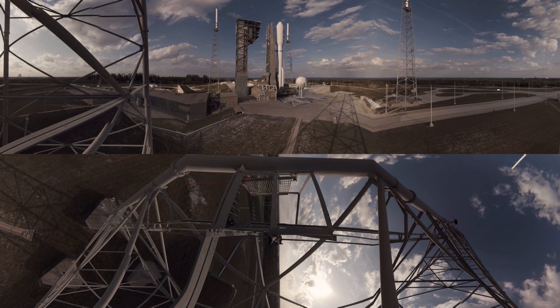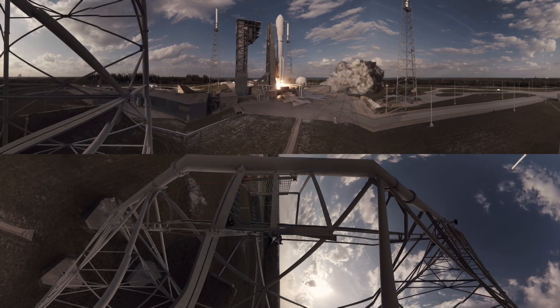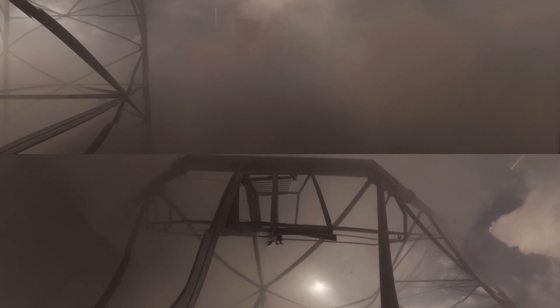Nine, eight, seven, six, five, four, three, two, one. GOES-S — a highly sophisticated weather-watching eye in the sky — lifts off to join its twin in providing better forecasts and saving lives.